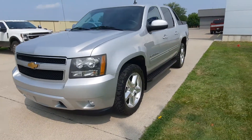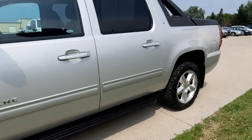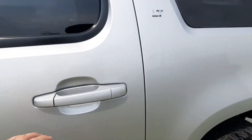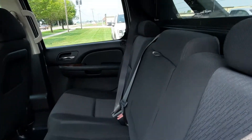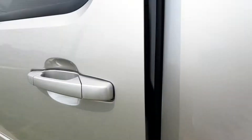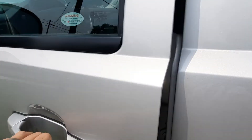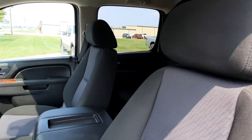We'll take a look at the inside. Back seats are in good shape, front seats look good.